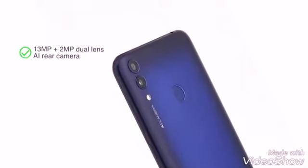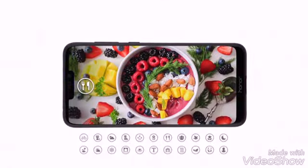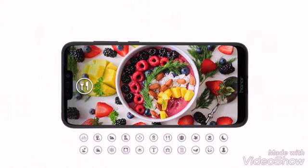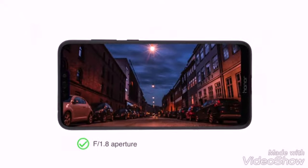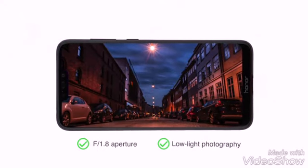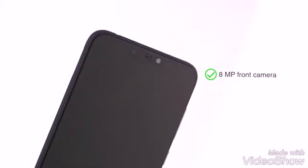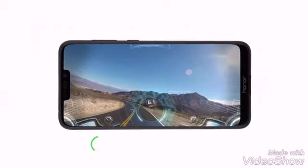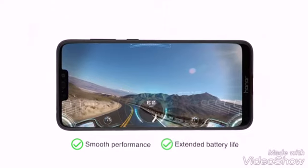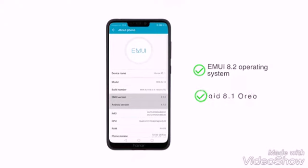The phone comes with a 13MP plus 2MP dual lens AI rear camera that recognizes 500 scenarios to adjust camera settings automatically for a good picture. The F1.8 aperture helps with good low light photography. The 8MP front camera comes with soft flash. This is the first phone to have the Snapdragon 632 octa-core processor, designed for smooth performance and extended battery life. It runs EMUI 8.2 on top of Android 8.1 Oreo.